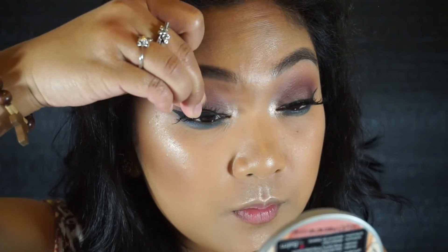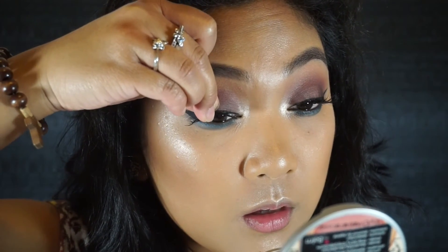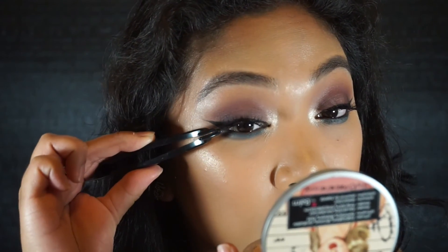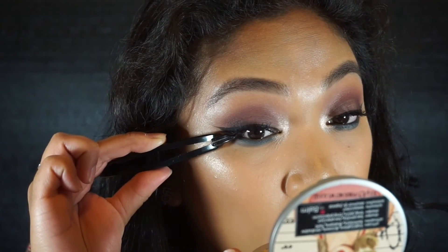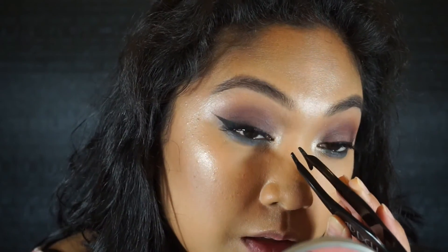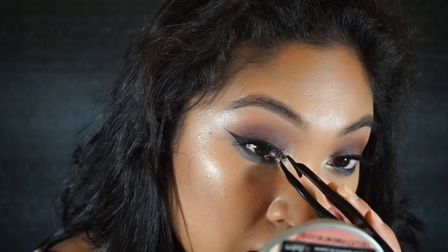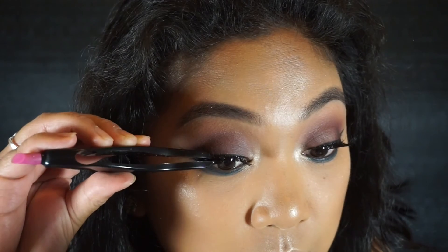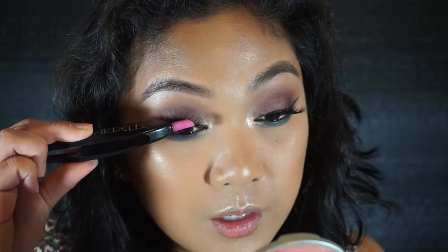My lashes should be ready now — I'm just going to pop those on. What I like to do is start in the center with this lash applicator tool, which is awesome if you don't like applying them with your fingers. I do the outer corner, then the inner corner, and then with the same tool you press and bind your lashes together. Then I just kind of perk them up a little so they're up and not down.